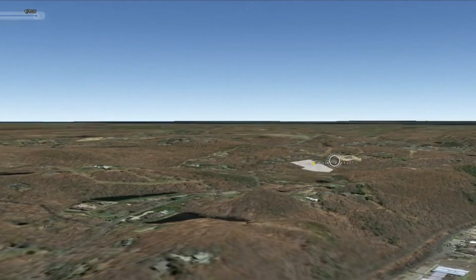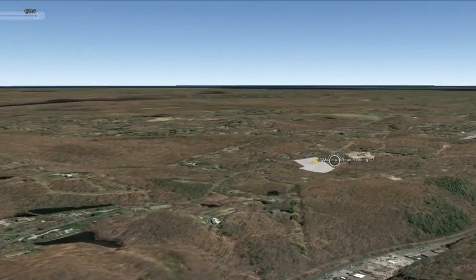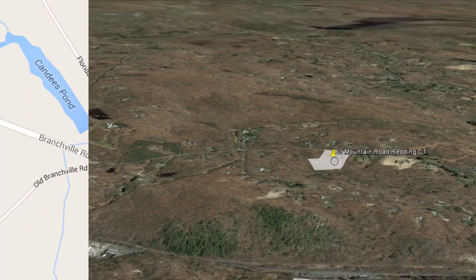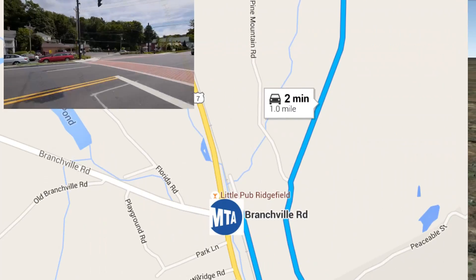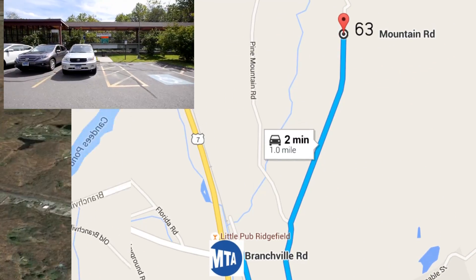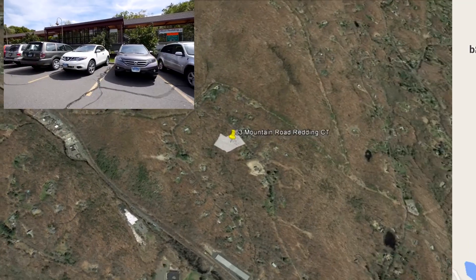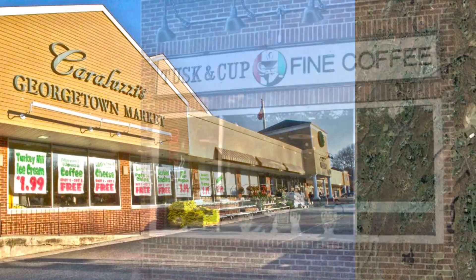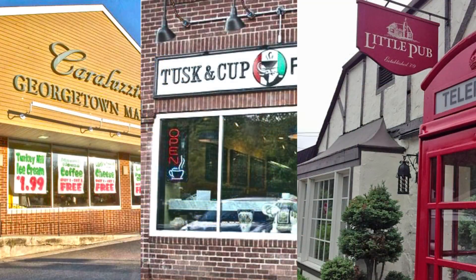Presenting three acres in a prime location of the Georgetown area in Reading. Less than two minutes to Branchfield Station and Route 7, which is perfect for commuters. Convenient location close to Caraluzes, Tuscan Cup, and the Little Pub.